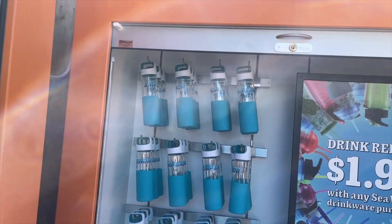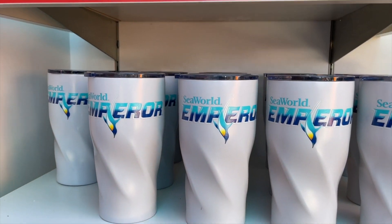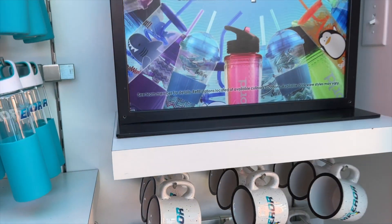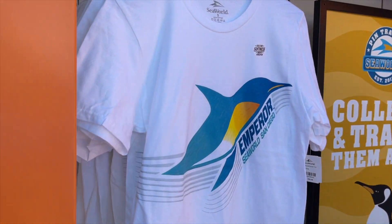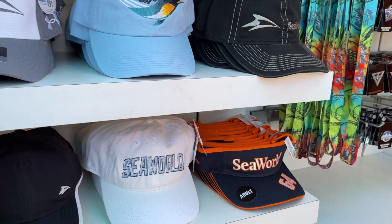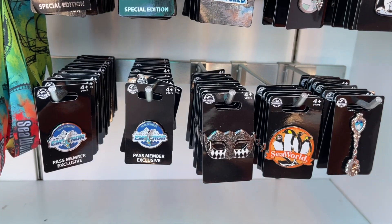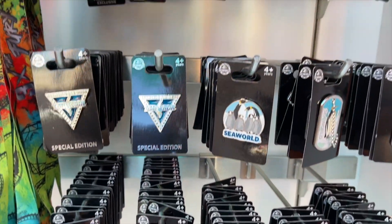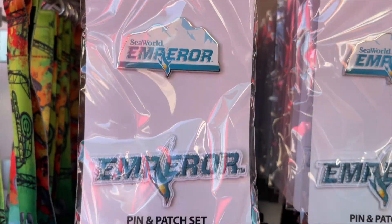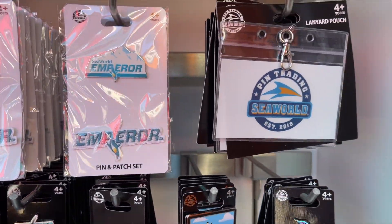Over here they've got some merch for Emperor. Check out the all-new Emperor merch — I love this tumbler, and the mug looks pretty awesome too. Got an Emperor t-shirt, some Emperor hats. Or if you're into pins, you can check out these Emperor pins — some Emperor ones, some SeaWorld ones. I see a Mardi Gras one because they just had Mardi Gras here. We also have an Emperor patch and a pin as well — a pin and patch set, so you can get the pin and put the patch on some clothing. Pretty awesome.